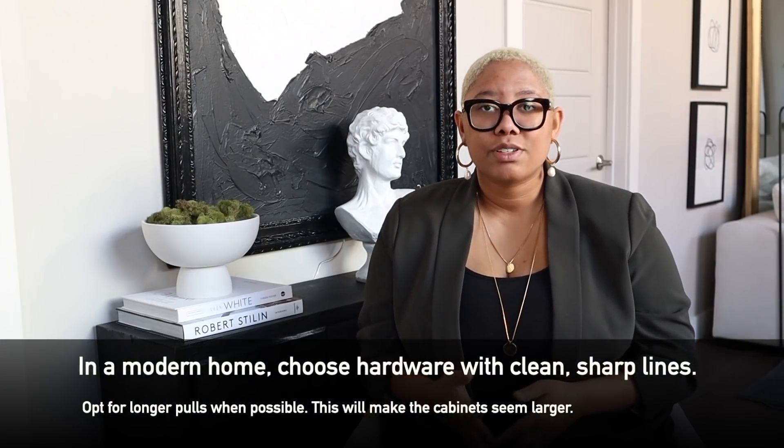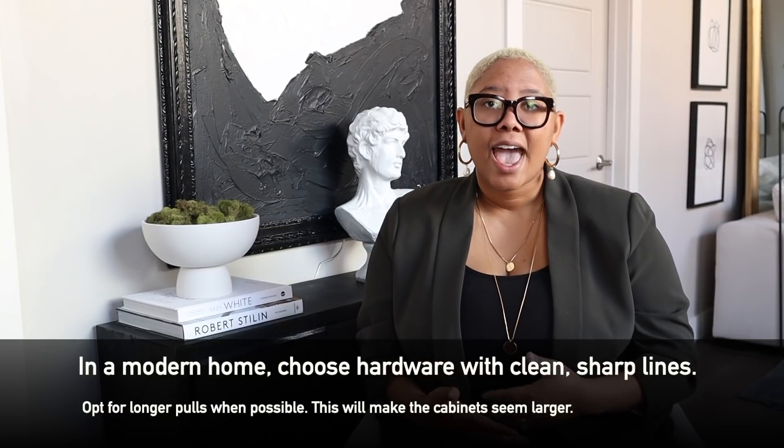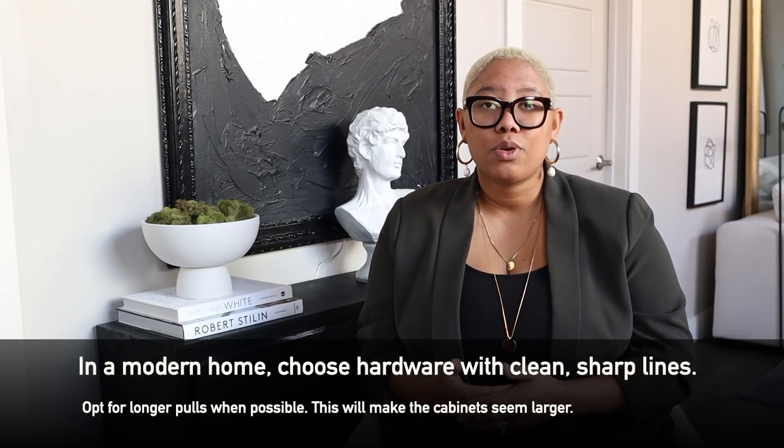For a modern home you're going to want pulls or knobs that have really clean, sharp lines — that's going to make it look more modern and sleek. If you're open to it, get some pulls that are longer. Most people have three-inch pulls, but if you go four inches, six inches, or eight inches — if your cabinets allow it — it's going to make it look sleeker and larger. Whereas a lot of people have cup pulls, there's nothing wrong with them, but they make the drawer or cabinet feel really small and they scream farmhouse, which is exactly what we don't want.